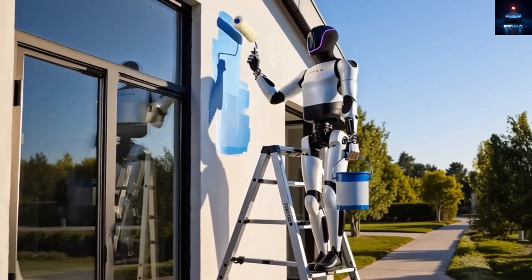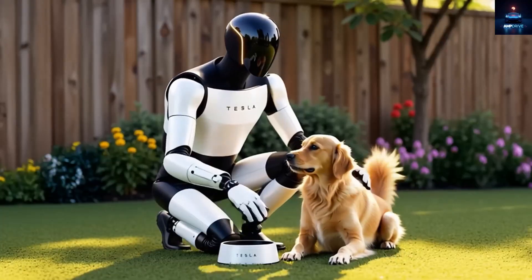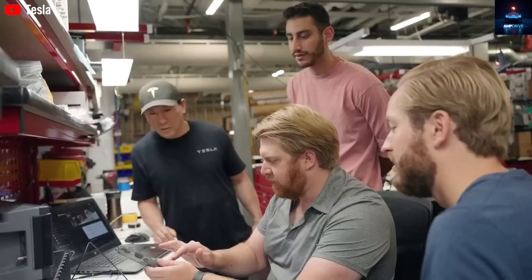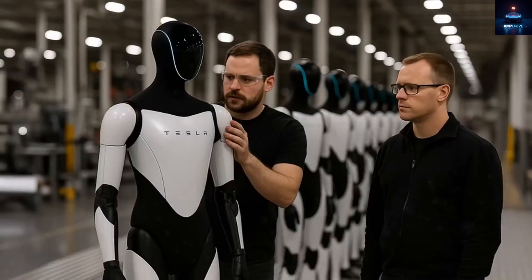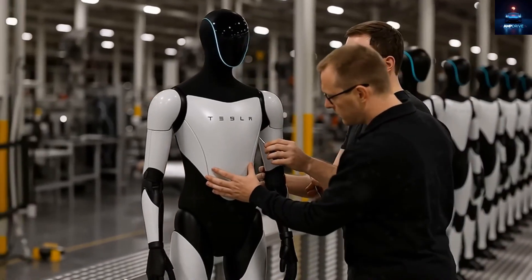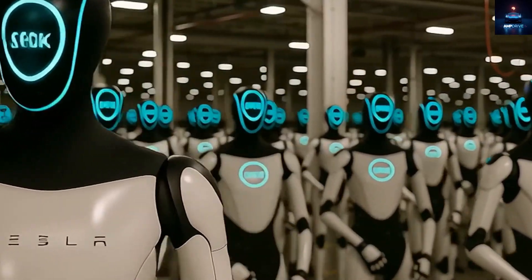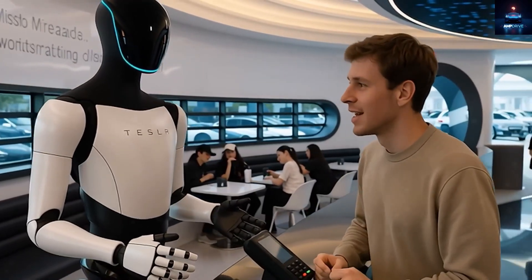After studying how Elon Musk and his engineers introduced the Tesla bot Optimus, we noticed a few clever tricks they have repeatedly used. Until you understand even a small fraction of the secrets hidden within Tesla's robot design, you will keep asking the same questions: Can a humanoid robot really be trusted? What exactly can it do? If it is cheap, can it really perform well? And if it is expensive, will it even be worth buying?